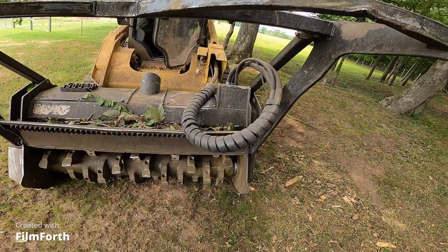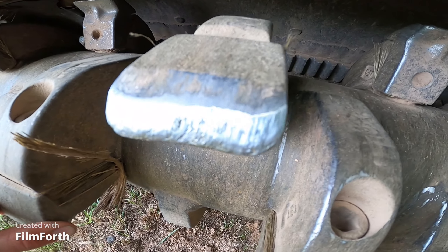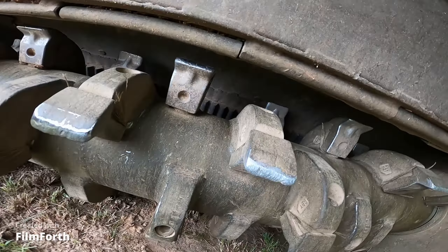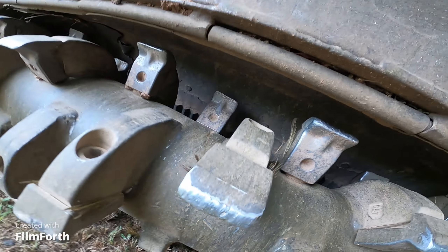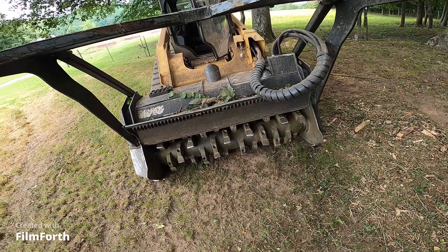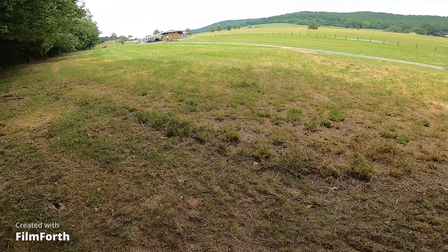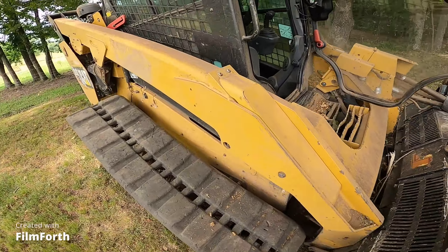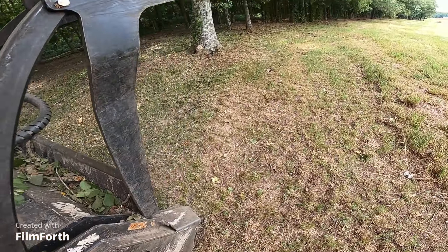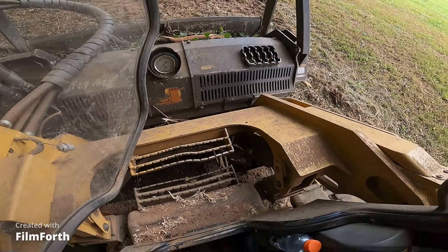This is what they look like currently - they look rough but it is what it is. These held up pretty good - it was now a day and a half of mulching. It's done a lot better than the ones on the other machine, which is still down. It's all dusty - see how dusty it is.